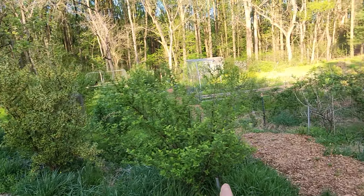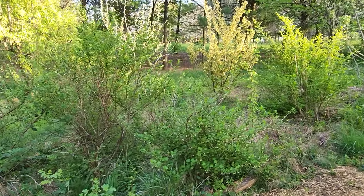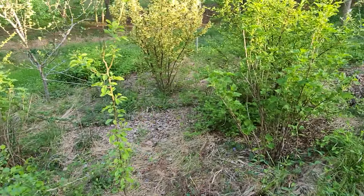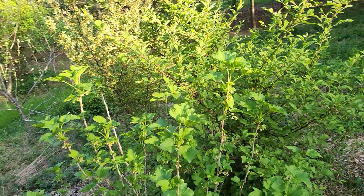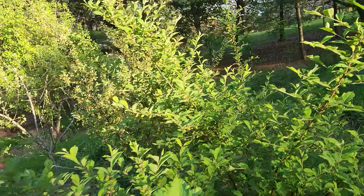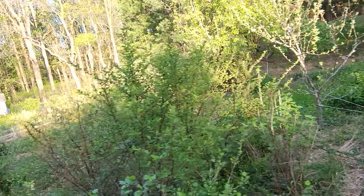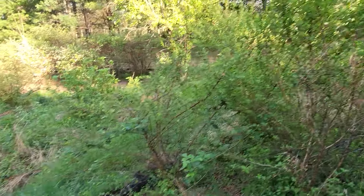Gumi. Nanking bush cherry. Over in this island — this gooseberry, European pear, some sort of currant, maybe black currant. Nanking. You can see these Nanking cherries are already developing fruits. Gumi. Apple. More Nanking. There's one Nanking not looking very good.